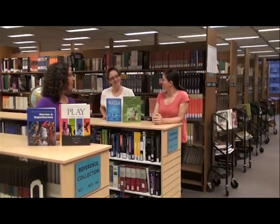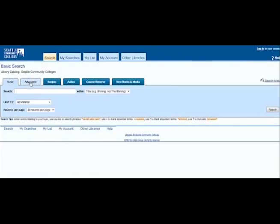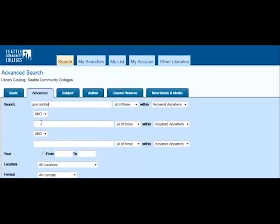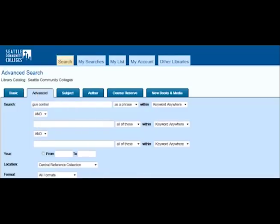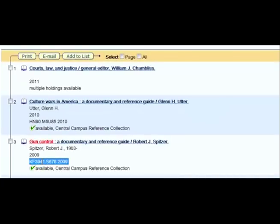Do you want to know why I really like encyclopedias? They're easy to use and can save you time. You don't read the whole book, just the section you need. To find a reference book, go to the library's homepage, click on Library Catalog, go to the Advanced Search tab and enter your search terms — for example, "Gun Control" as a phrase. Limit to Central Reference Collection and hit Search. Write down the call number and go find your book.